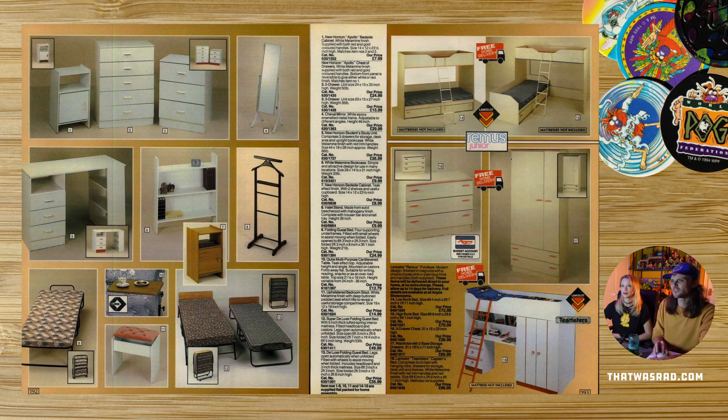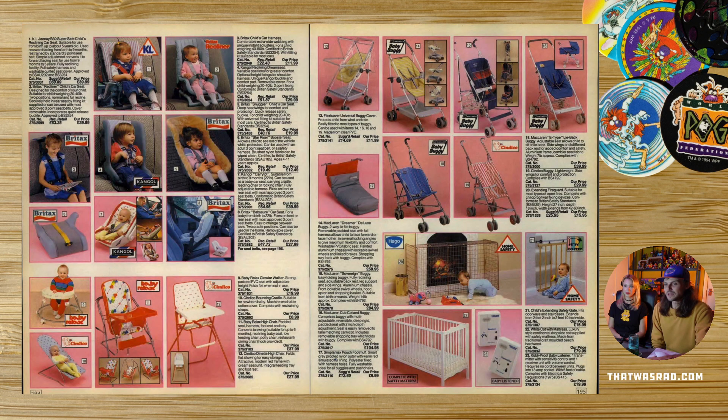Cabin beds — not bunk beds, cabin beds. Number 14, I had a cabin bed. It had cupboards underneath, it was sick. It was kind of like that but less high. I did as well — it had a big cupboard underneath it. Baby seats — wow. We got our dog guard from Argos, although our dogs are too small and silly to go in a dog guard.